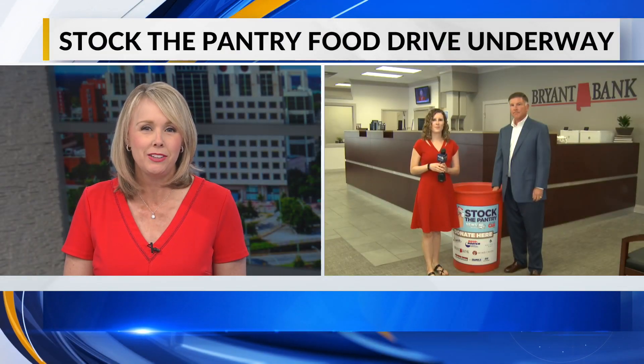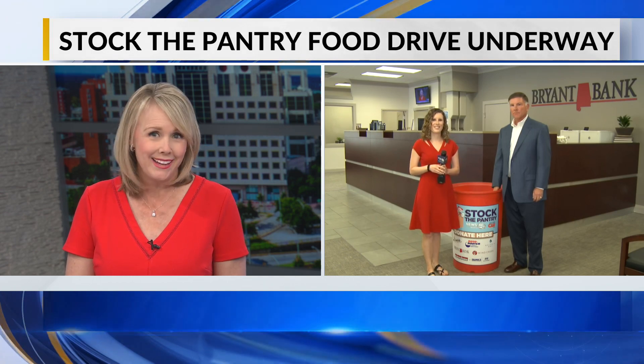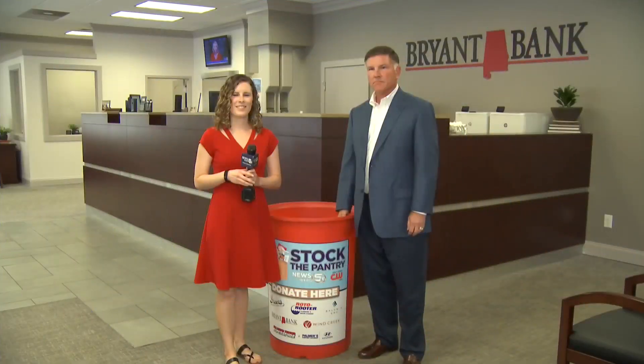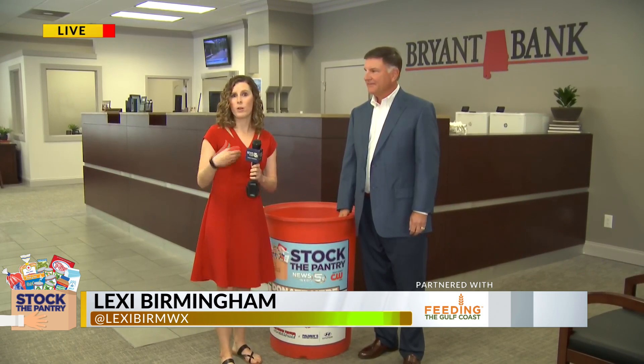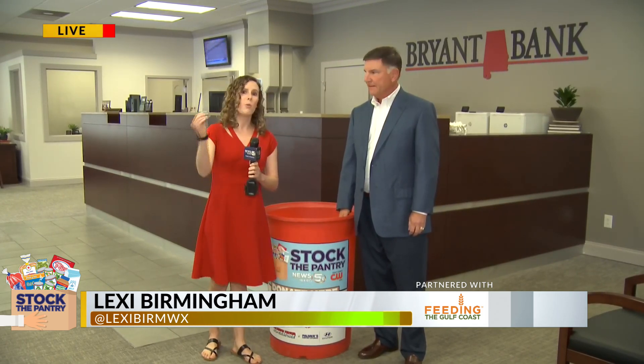Media Rogers Lexi Birmingham is joining us from one of our sponsor drop-off locations, Bryant Bank. Good afternoon, Devin. We're live here on Airport Boulevard at Bryant Bank, one of our sponsored locations collecting food and talking about Stock the Pantry, which started last week.